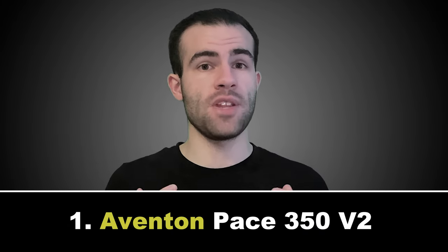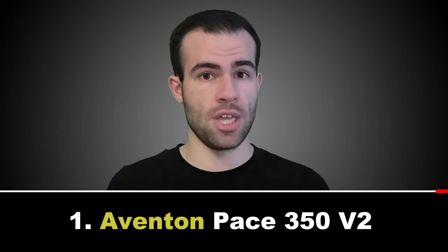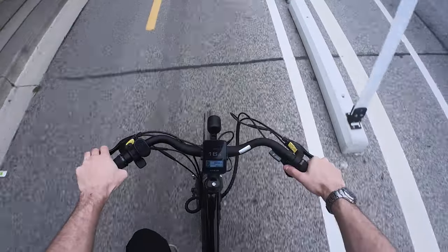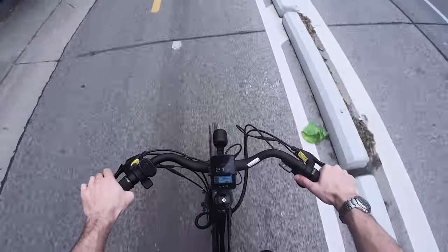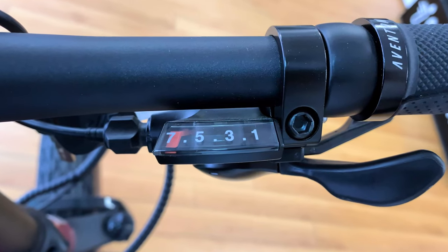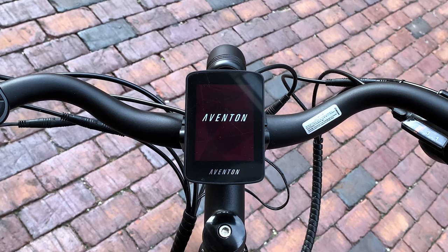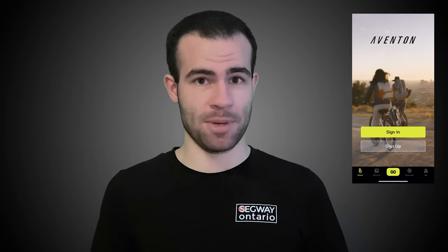Starting off we have the Aventon Pace 350 V2 Step Over and Step Through e-bikes, which are two of the most popular models on the market. They feature a 350 watt brushless motor, a top speed of 32 kilometers an hour, 38 to 64 kilometers of range, a seven speed shifter, five levels of pedal assist, an LCD smart display and app connectivity.